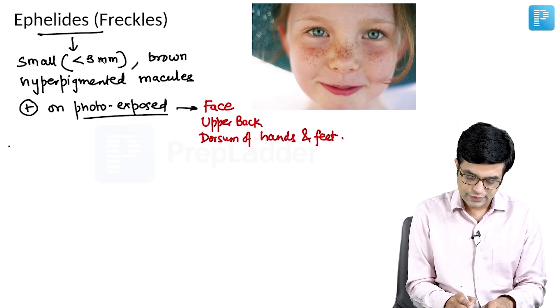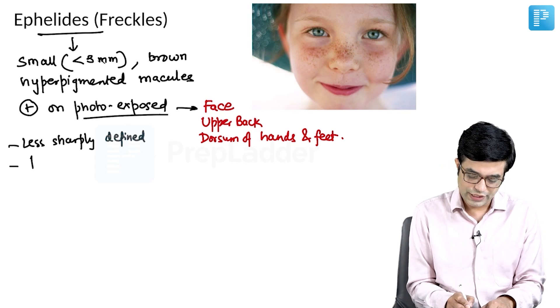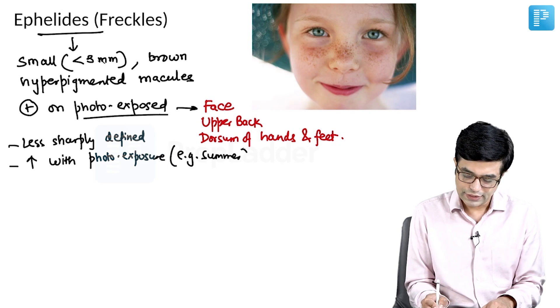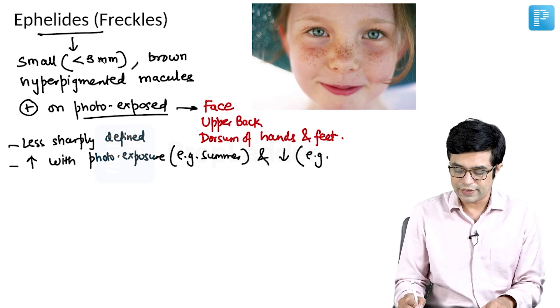They are less sharply defined than other lesions. They tend to increase with photo exposure — for example, in summer seasons they will increase and decrease when sun protection is applied or when the season changes, for example in winters.